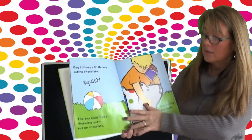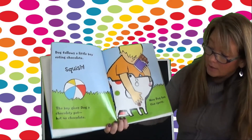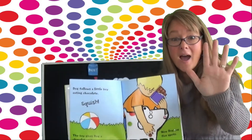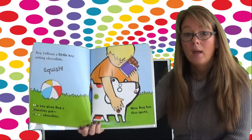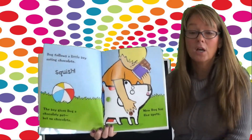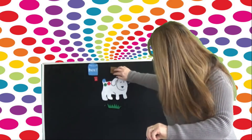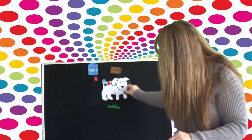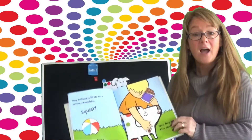Dog follows a little boy eating chocolate. Squish! The boy gives Dog a chocolatey pat but no chocolate. Now Dog has five spots. Why doesn't the boy give him chocolate? Because dogs are not allowed to have chocolate — it makes their tummy sick. So if you have a dog, don't give them chocolate. Here's the chocolate bar — put it right there. And the chocolate spot goes right there. Now he has five spots.